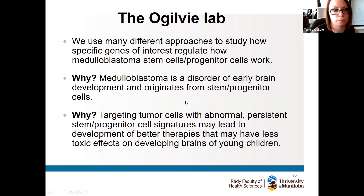We use many different approaches to study how specific genes of interest regulate how medulloblastoma ticks. One cell type we're particularly interested in are cancer stem cells or progenitor cells within medulloblastoma tumors. We want to target those cells specifically because they sit at the root of the disease — they drive the tumor, fuel its growth, and are also responsible for drug resistance and relapse.